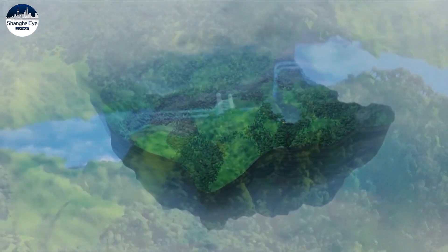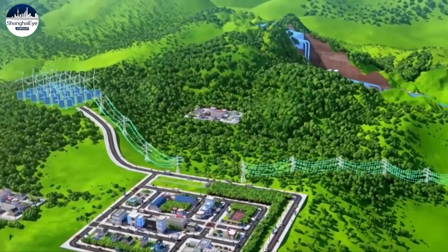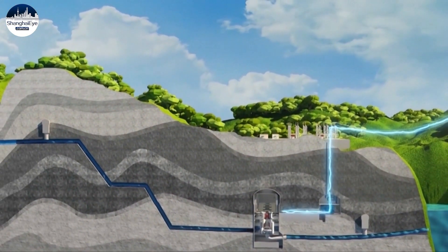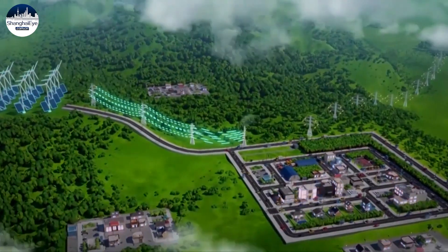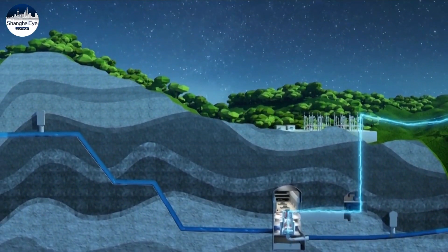Pump-storage power station functions like a power bank. When the demand for electricity is low, the station uses excess electricity to pump water up into the upper reservoir and store it. When the demand for electricity is at its peak, stored water is released to generate electricity.